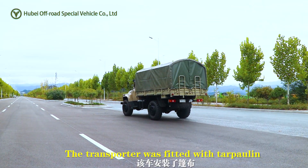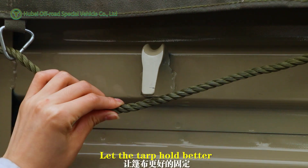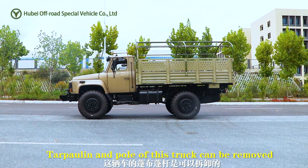The transporter was fitted with tarpaulin, with hooks on both sides to let the tarp hold better. The tarpaulin and pull of this truck can be removed.